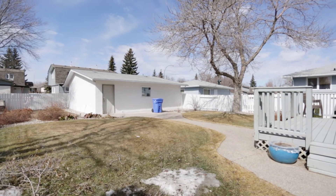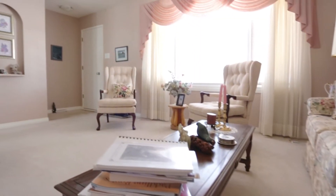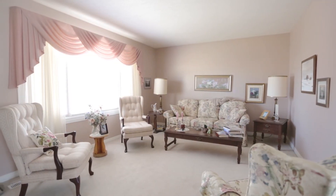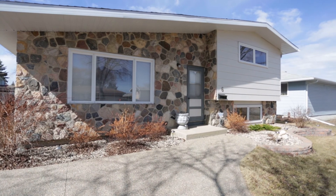Thanks again for coming and checking out 6 Reibling Bay, this beautiful four-level split in Glencairn. This is just a great home to grow into, a great family home, steps away from parks and schools. Thank you very much.